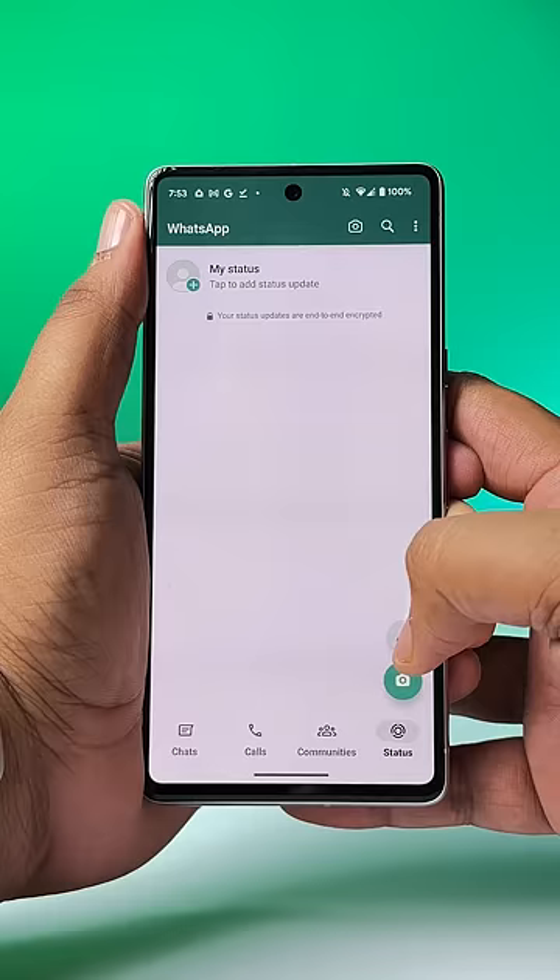Voice Note Statuses. Yes, you can now post a voice note as a status in WhatsApp. Just create a status and instead of typing, hit this mic button and record your status. That's it.